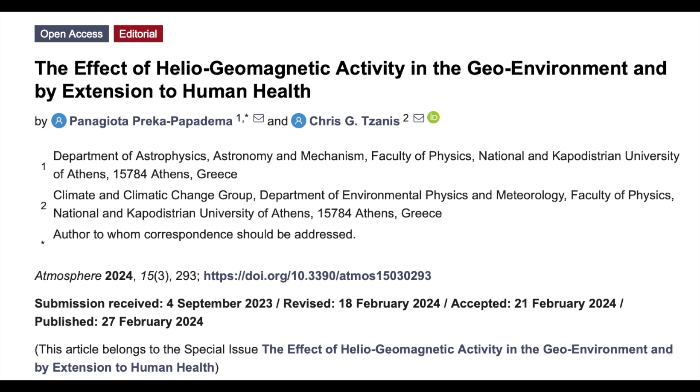First up in the articles is the introduction to the special issue in Atmosphere about solar impact to human health. It's a good primer on the basic information of how the sun has access to physiological forcing. If you check out the link and click the blue text at the bottom of the image, you will find all of their papers on the topic so far — excellent study.